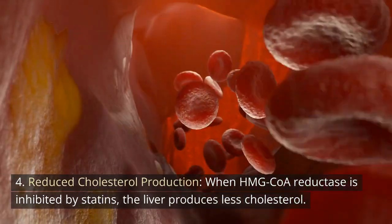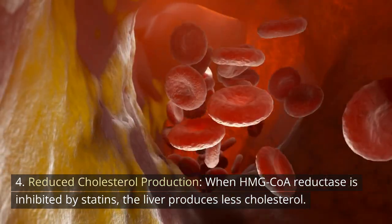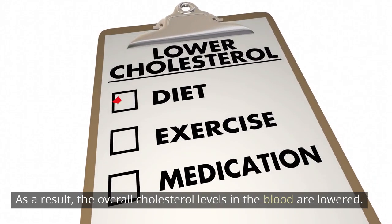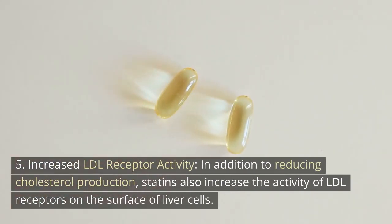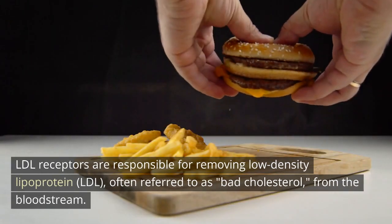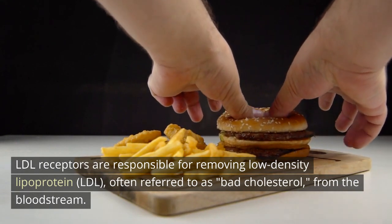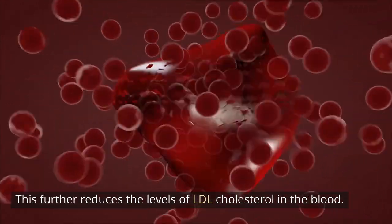4. Reduced cholesterol production: When HMG-CoA reductase is inhibited by statins, the liver produces less cholesterol. This leads to a decrease in the amount of cholesterol released into the bloodstream, lowering overall cholesterol levels in the blood. 5. Increased LDL receptor activity: In addition to reducing cholesterol production, statins also increase the activity of LDL receptors on the surface of liver cells. LDL receptors are responsible for removing low-density lipoprotein (LDL), often referred to as bad cholesterol, from the bloodstream, further reducing LDL cholesterol levels.